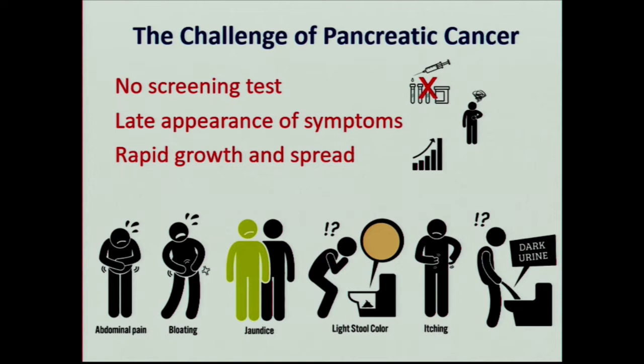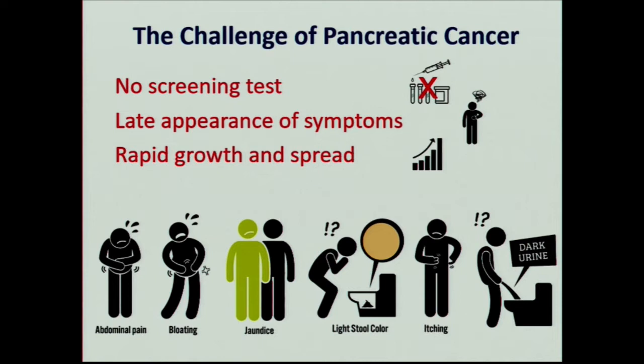So why is that? There's no screening test for pancreatic cancer. It's a low-incident cancer. When you try to have a screening test for a low-incident cancer, you get a lot of problems. There's a late appearance of symptoms, and so by the time we note that a patient has anything worrisome for pancreatic cancer, it is often too late. Rapid growth and spread — although the pancreatic cancer has probably been in the patient's body for years by the time we diagnose it, once we know it's there, there's usually very rapid growth and spread. Every one of these symptoms can be caused by 10 other things that are much more common than pancreatic cancer, so we often figure things out late.